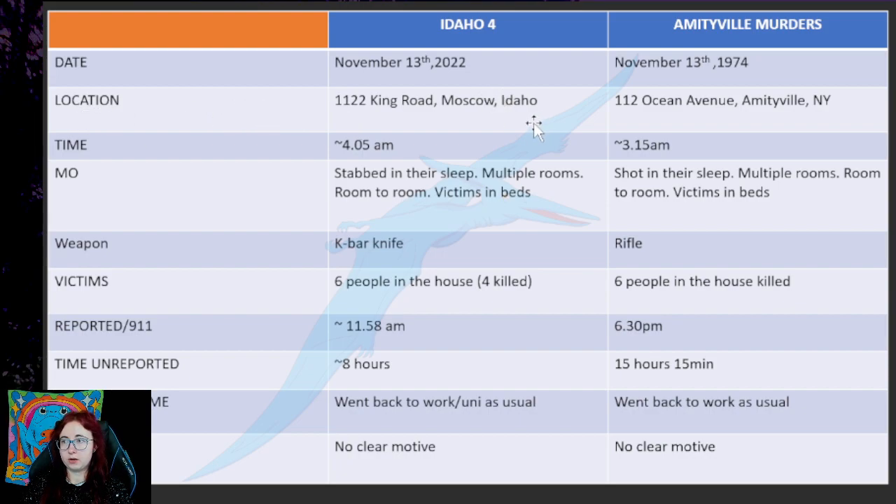Location. Idaho 4 happened at 1122 Kings Road in Moscow, Idaho, and Amityville murders happened at 112 Ocean Avenue, Amityville. So it's not exactly the same house number, but I thought it was quite similar — 1122.